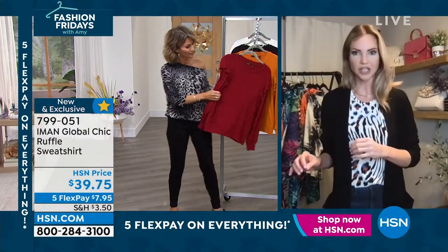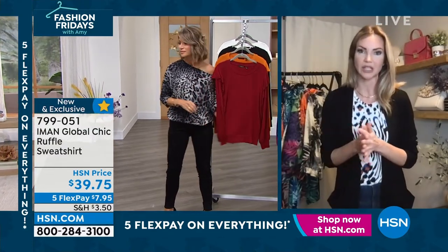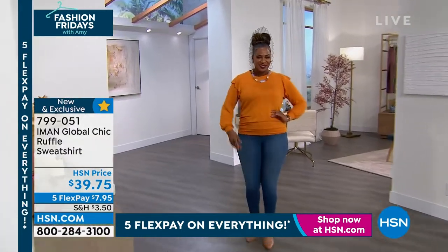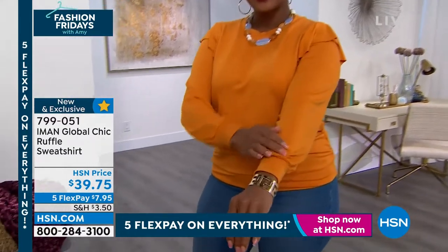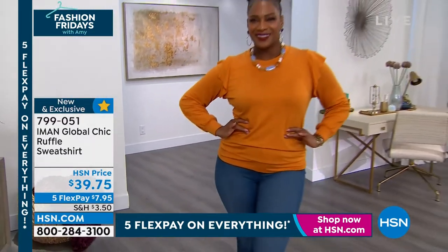That gorgeous french terry knit — I find that a lot of times french terry can go a little scratchy, but this one is so incredibly soft. That was something I was really loving when I was in the studio last week, just rubbing on the sweatshirt. It's so supple and comfortable that it feels like that worn-in college sweatshirt we love that we just can't seem to get rid of.